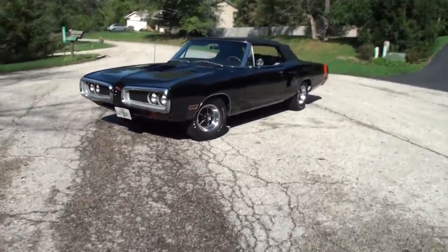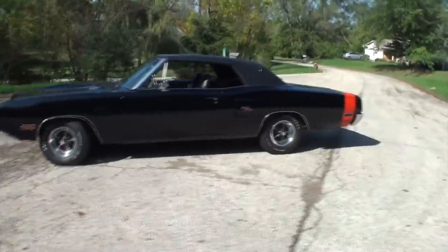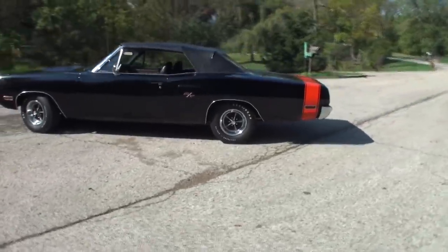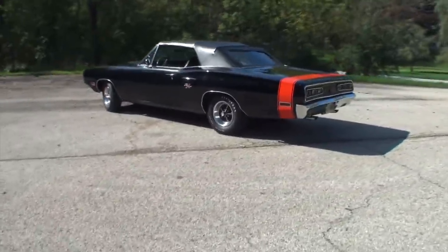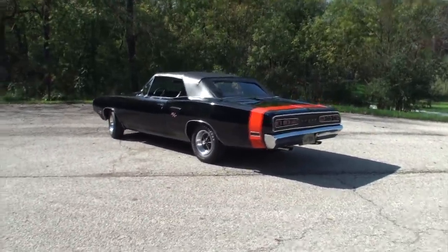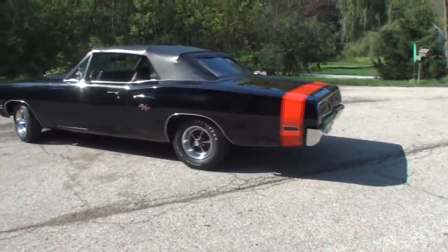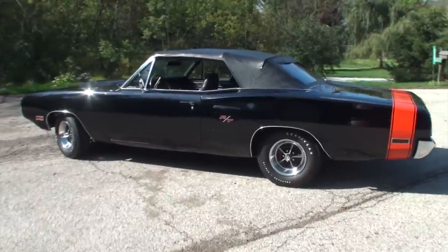That's just glorious. And we'll show it to you from the back. John, let's take the top down on this one. We'll show them how that comes down.